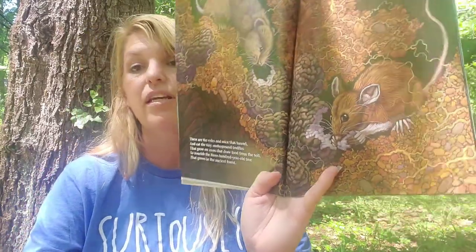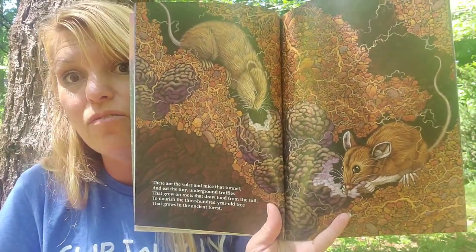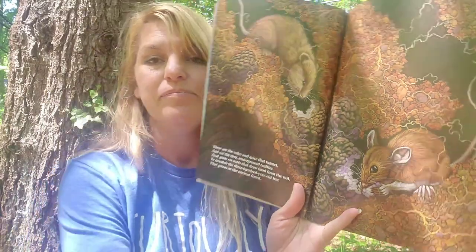Those are the truffles — they look kind of like brown brains to me. These are the tiny voles and mice that tunnel and eat the tiny underground truffles that grow on roots that draw food from the soil. This is the owl that flies at night that hunts the voles and mice.